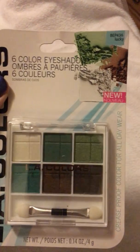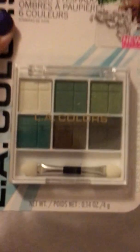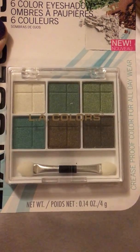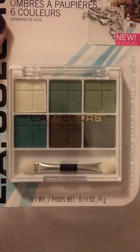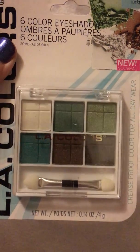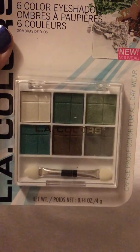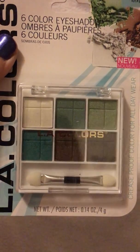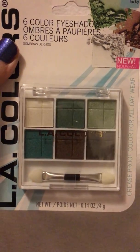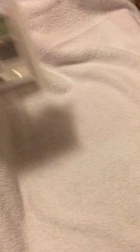This one is called Lucky, BEP436. Mostly greens and browns, which are my colors. I have brown eyes, so I like to play up greens on my eyelids. I can't talk — it's nighttime, I'm not alive right now.